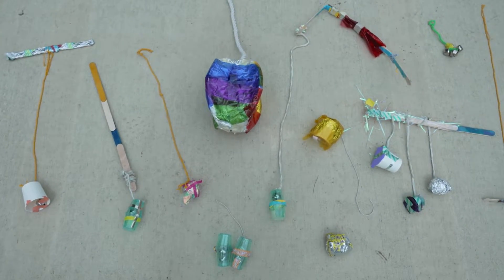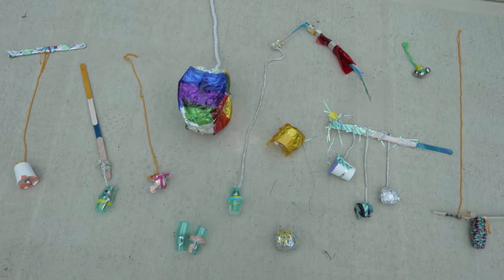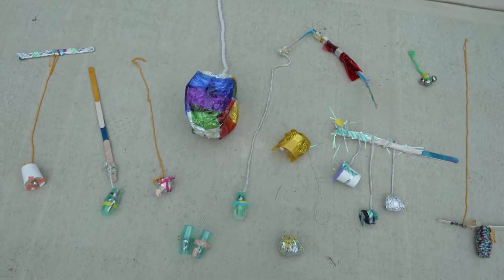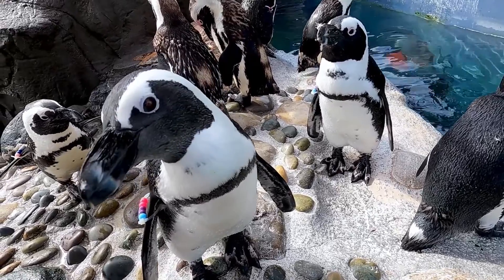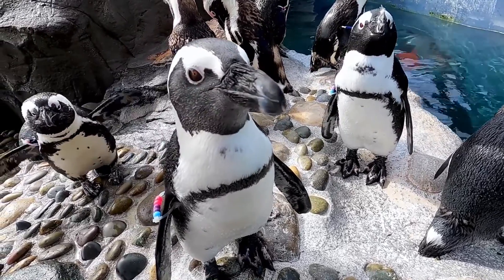They put all those designs together using some arts and crafts projects and they reached out just looking for feedback on how those objects would relate to African penguins, if they would find them interesting, and anything that we could give them so that they could enhance their projects for the future.